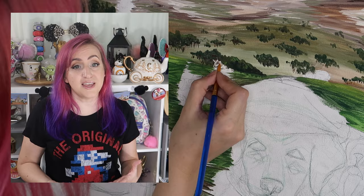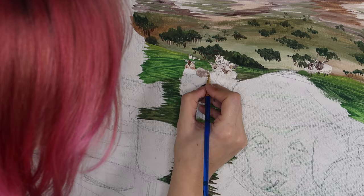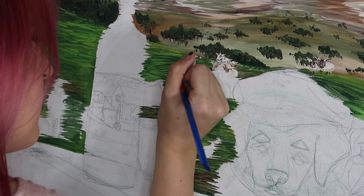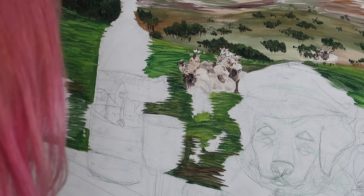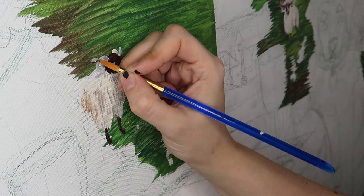One of the things the client was very excited to have included in this picture is all of the sheep in the field, because these are sheepdogs. This is very helpful for me as the artist because I can use those sheep to really show that the depth of the field is definitely changing — by having the sheep that are closer to the dog and therefore the viewer be larger, and then gradually getting smaller as they recede towards the mountains.